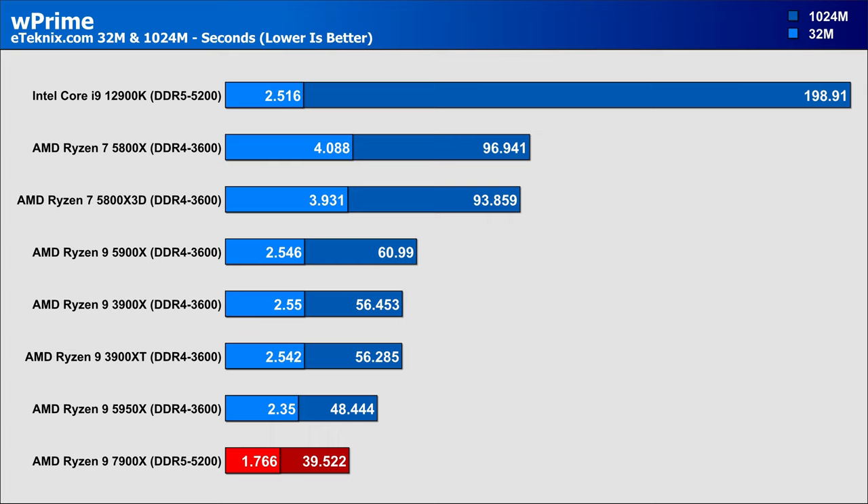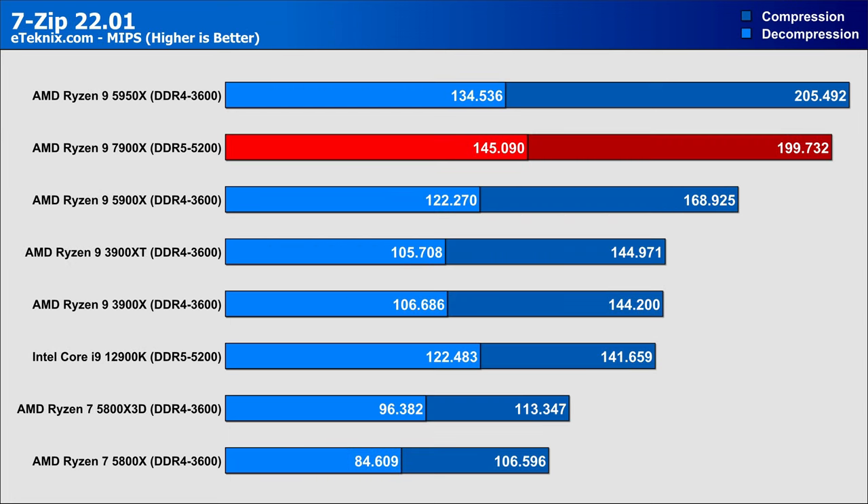The 1024M WPrime test paints a better picture, with the 7900X coming in as a clear winner at almost 9 seconds faster than the 5950X, and considerably faster than the 12900K — though those efficiency cores do skew this test somewhat. Moving to compression and the 7-Zip benchmark, we again see the 7900X pushing to the top of the chart, followed closely by the 5950X, with the 12900K and 5900X both coming in with the same result.